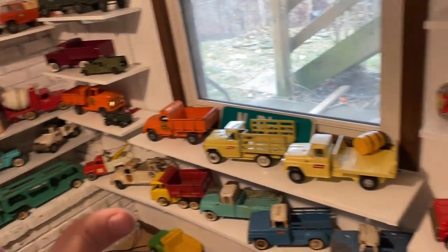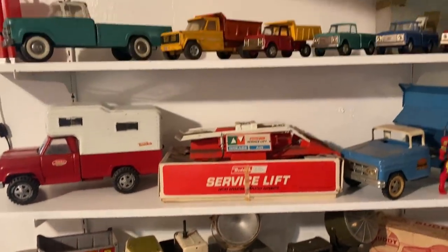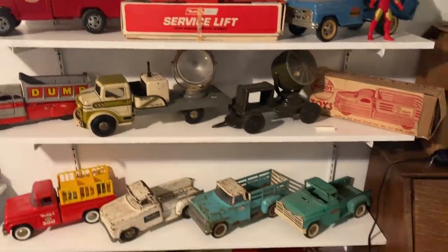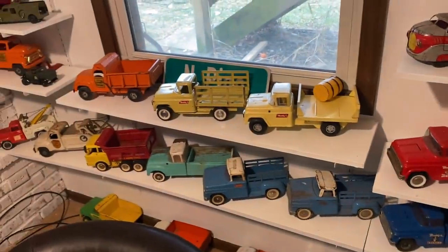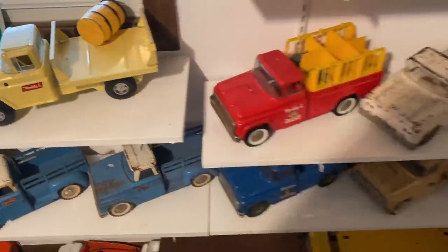One thing you'll notice about my collection is I don't have any construction equipment — no dozers, dump trucks, or anything like that — just because it's not something I was interested in as a kid. But I just love the pickup trucks. Those are my favorite parts of the entire collection, especially the kind that have the side steps sticking out.